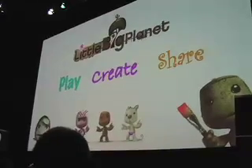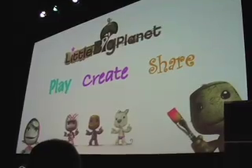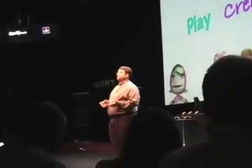Create is the level customization aspect of the title. User-generated content is of paramount importance to Little Big Planet, and we wanted to make this as easy as possible. Everything you're going to see today — all of the game content — was created using our in-game tools.